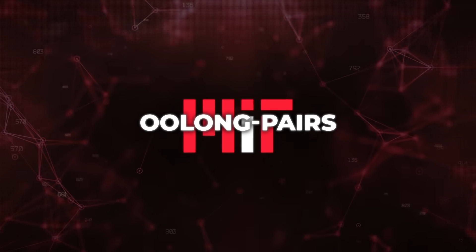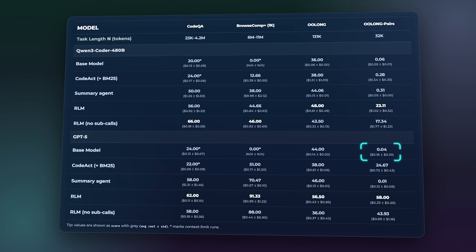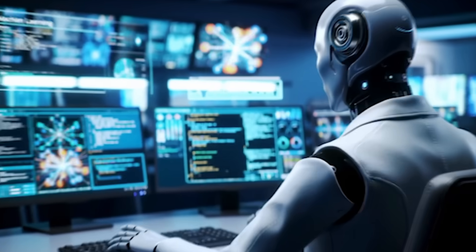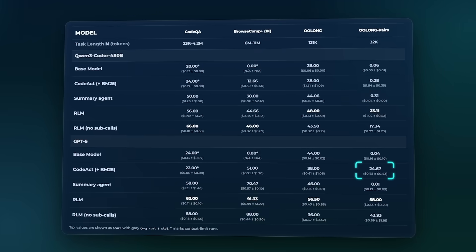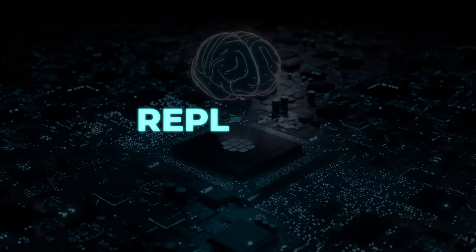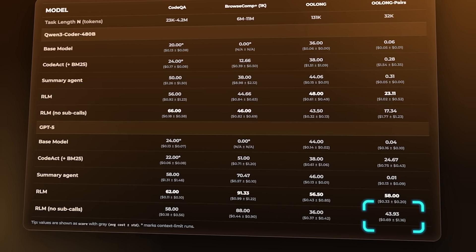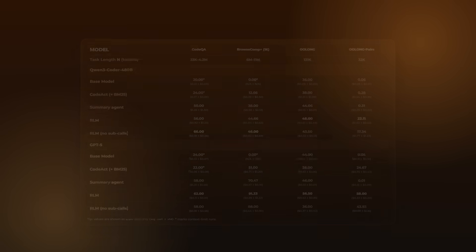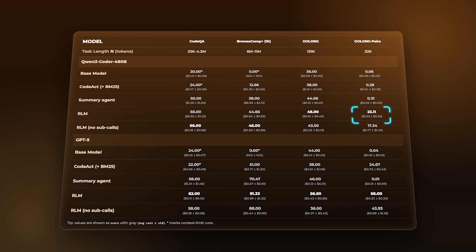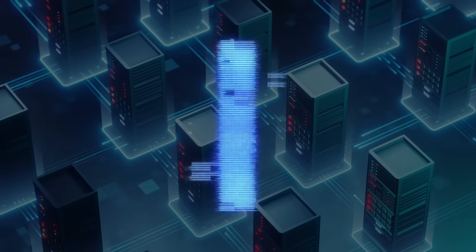Now look at Oolong Pairs — the quadratic task. This is where things get wild. GPT-5 by itself gets an F1 score of about 0.04 — essentially useless. Summarization agents hover near zero. Kodak with retrieval gets to about 24.67. The full RLM jumps to 58.00. And even the REPL-only variant with no recursion hits around 43.93. For Qwen-3-Coder, a massive open model, base scores stay below 0.1 F1, while the full RLM reaches 23.11. The REPL gives the model a place to push all that context so it's not overloaded, and the recursive subcalls give it a way to actually reason over that context in manageable chunks.